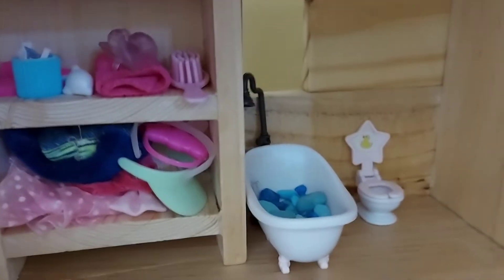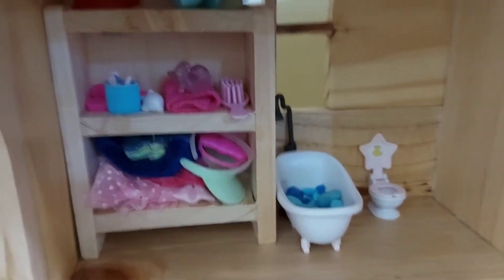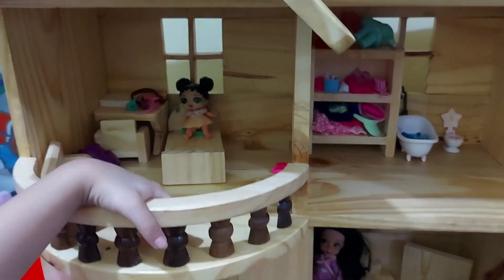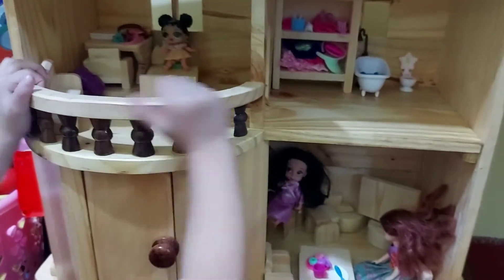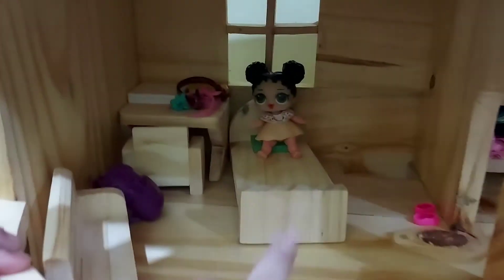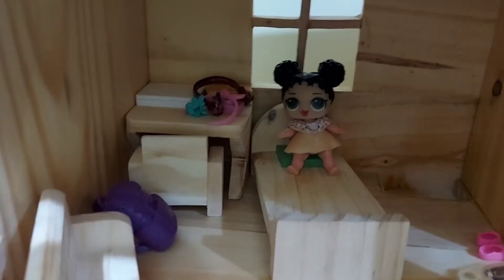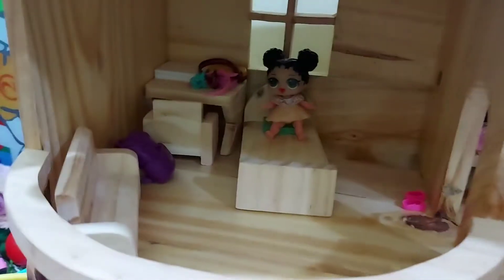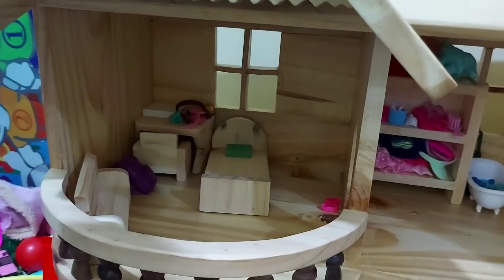That's too cute. Over there is some water. This is my bedroom. There's a laptop up there in the backpack. In the backpack. This is our main house.